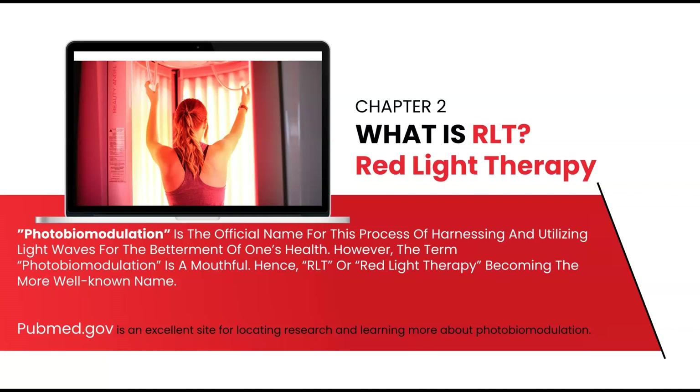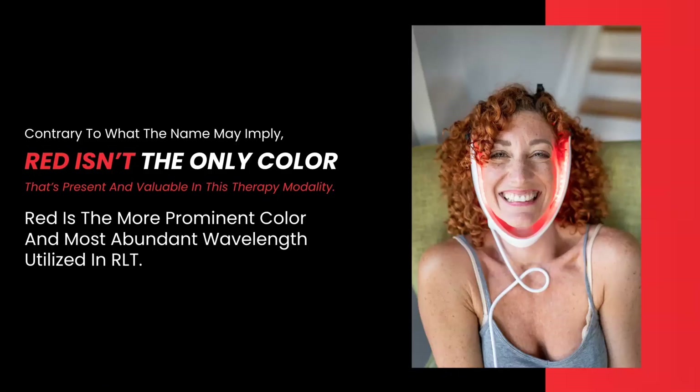PubMed.gov is one of the best sources to locate research on photobiomodulation. To reiterate, contrary to the name, red isn't the only color, but it is the most prominent and abundant. Most devices, however, have both red and near infrared. And as near infrared is invisible to the naked eye, red by default becomes the dominant color and thus red light therapy.